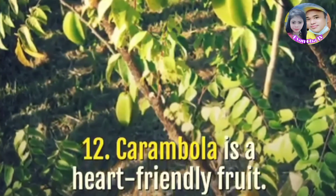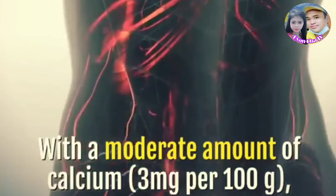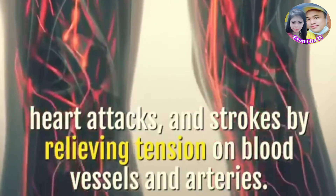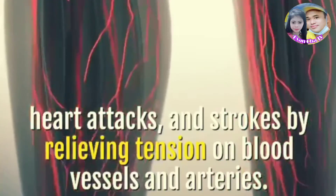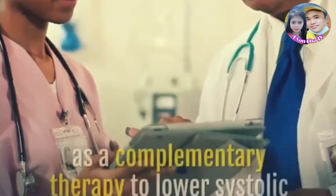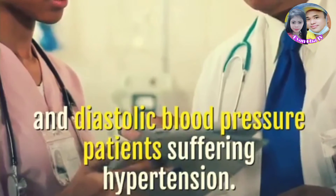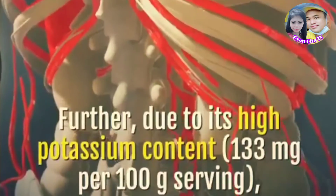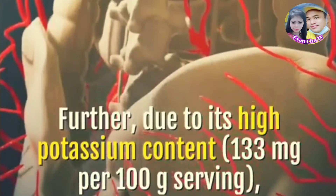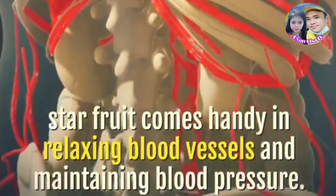Carambola is a heart-friendly fruit. With a moderate amount of calcium, star fruit can reduce your risk of atherosclerosis, heart attacks, and strokes by relieving tension on blood vessels and arteries. A study concluded that star fruit juice can be used as a complementary therapy to lower systolic and diastolic blood pressure in patients suffering from hypertension. Further, due to its high potassium content, star fruit comes in handy in relaxing blood vessels and maintaining blood pressure.